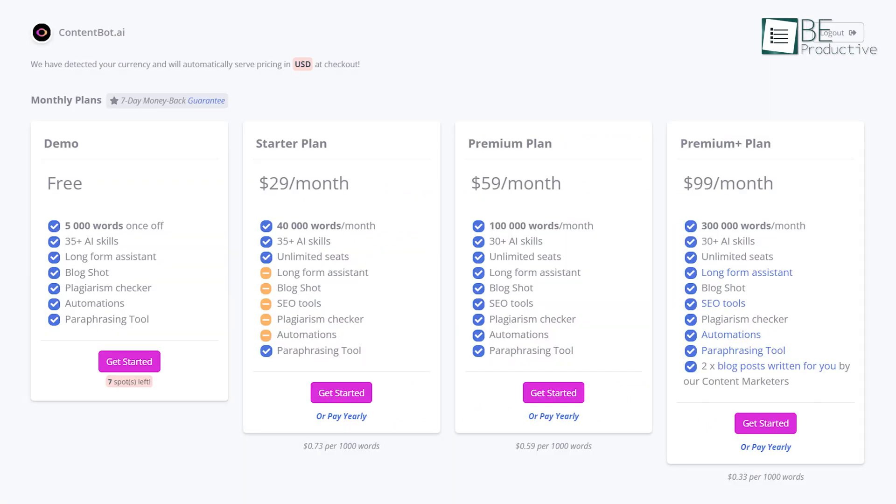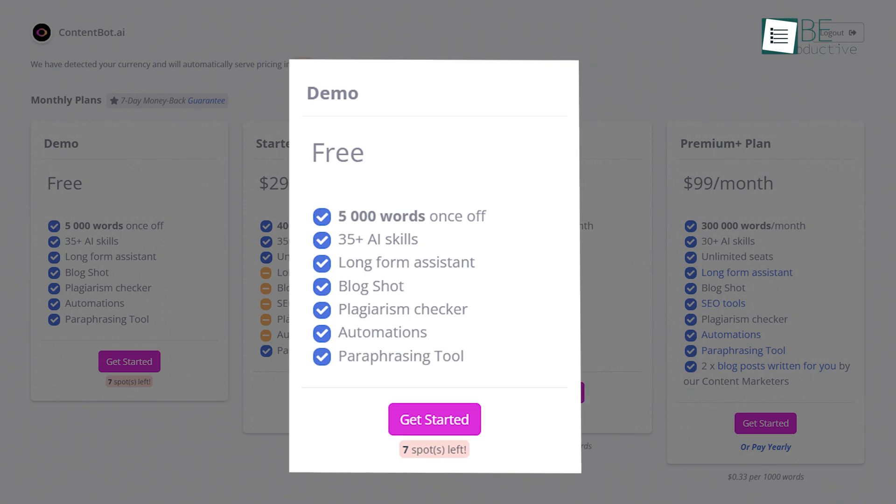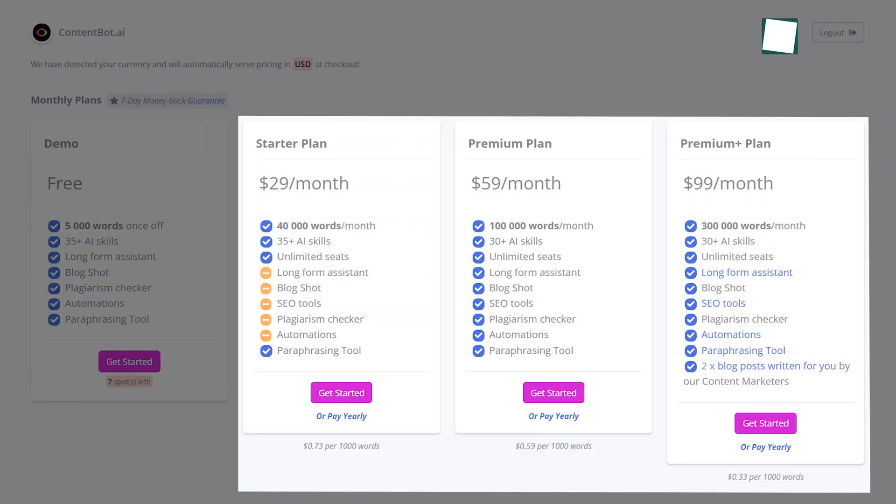It comes with different free and paid plans. The free plan allows you to use up to 5,000 words, more than 35 AI skills, block shots, a plagiarism checker, a paraphrasing tool, and more. For more words and other additional benefits, you can upgrade to one of its paid plans.